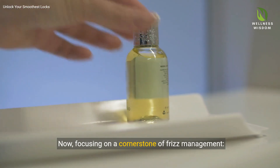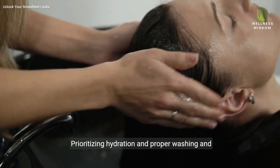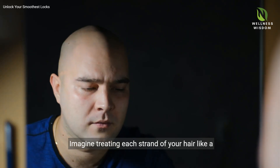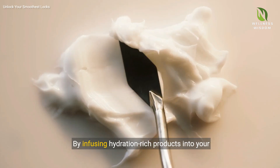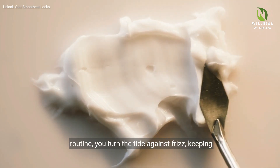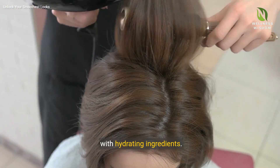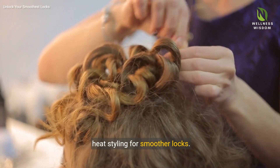Focusing on a cornerstone of frizz management: crafting your hair care routine. Prioritizing hydration and proper washing and conditioning methods is crucial in our fight against frizz. Imagine treating each strand of your hair like a parched traveler thirsting for moisture. By infusing hydration-rich products into your routine, you turn the tide against frizz, keeping locks lush. We discuss proper techniques, the importance of choosing products with hydrating ingredients, regular trims and minimizing heat styling for smoother locks.